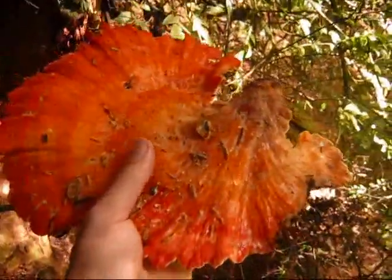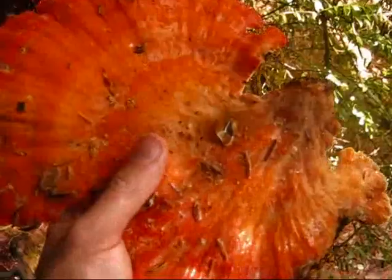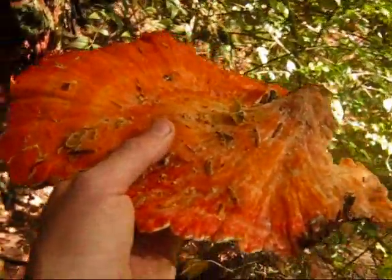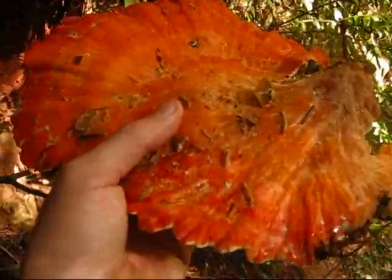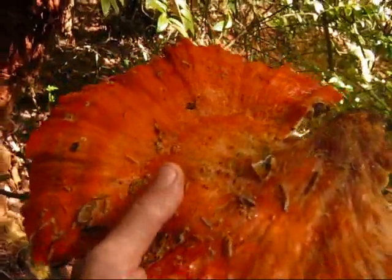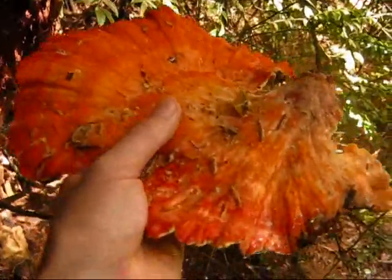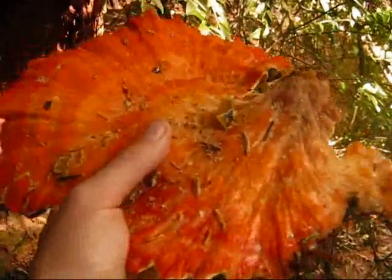This is called Chicken of the Woods — it's also known as Quesadilla of the Woods — and if you pick it at the right time, it's a tasty edible. You can put it in the oven, sauté it, or barbecue it. Putting it in the oven is pretty good because it maintains a lot of the moisture, whereas sautéing it tends to eliminate a lot of the moisture.